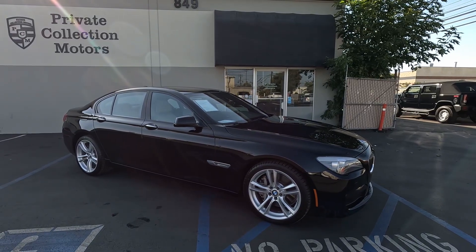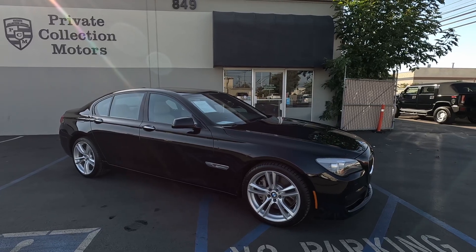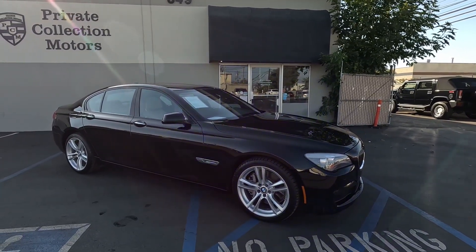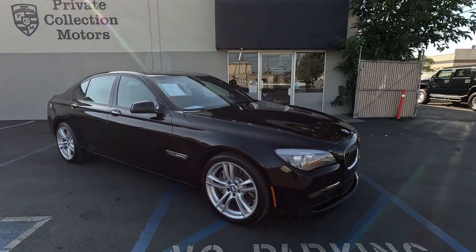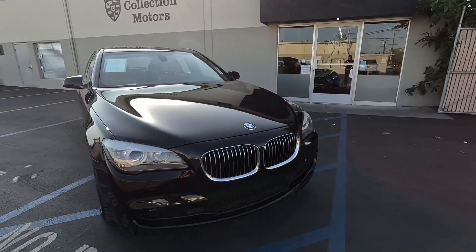Alright everybody, bringing you this 2012 BMW 750i M Sport, no reserve on Bring a Trailer. Only 26,000 miles, super clean, black with the brown interior. Going to go over it — really there's not much to show on this car.